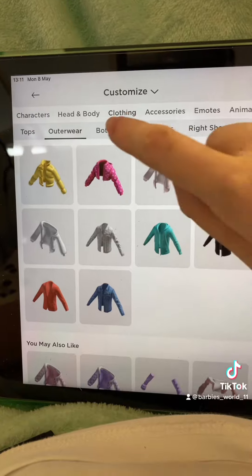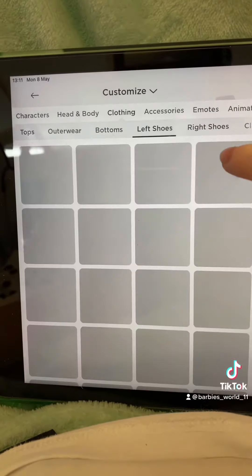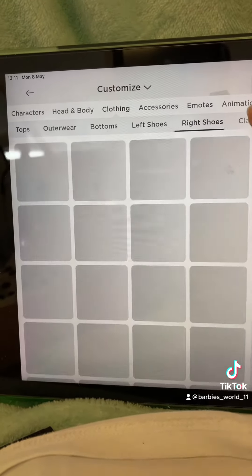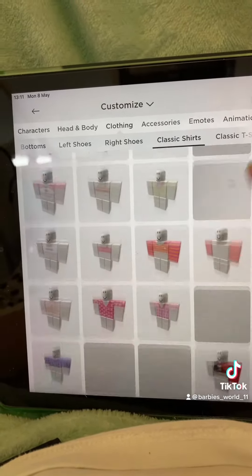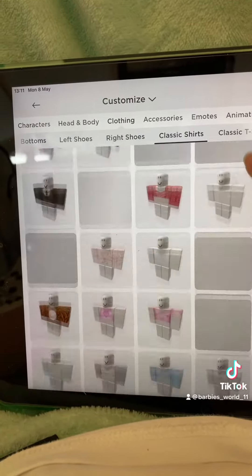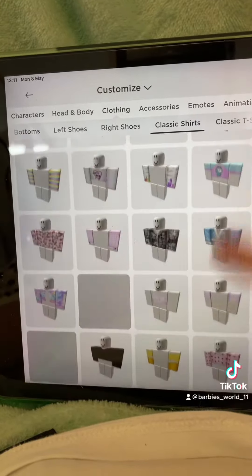These are the tops I own. These are the jackets I own. These are the buttons I own. Yes, I own shoes but I need the free ones. These are the t-shirts I own.